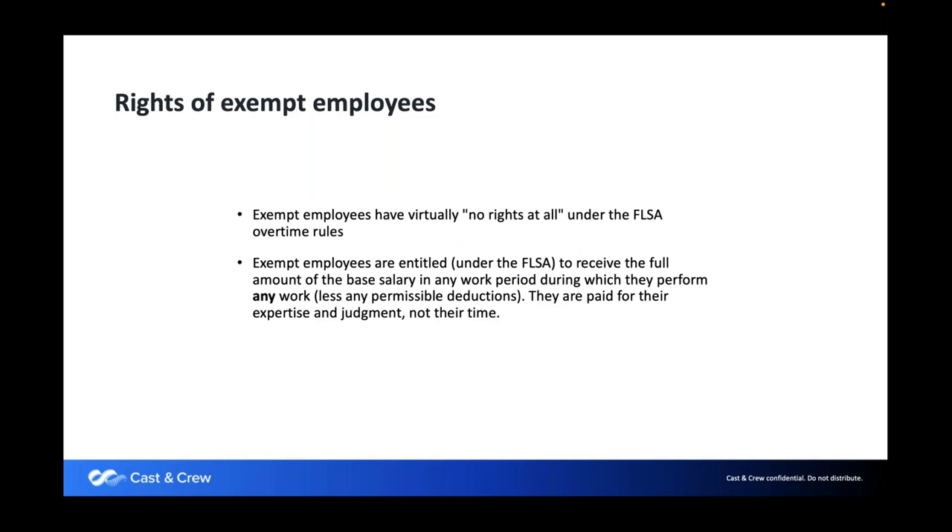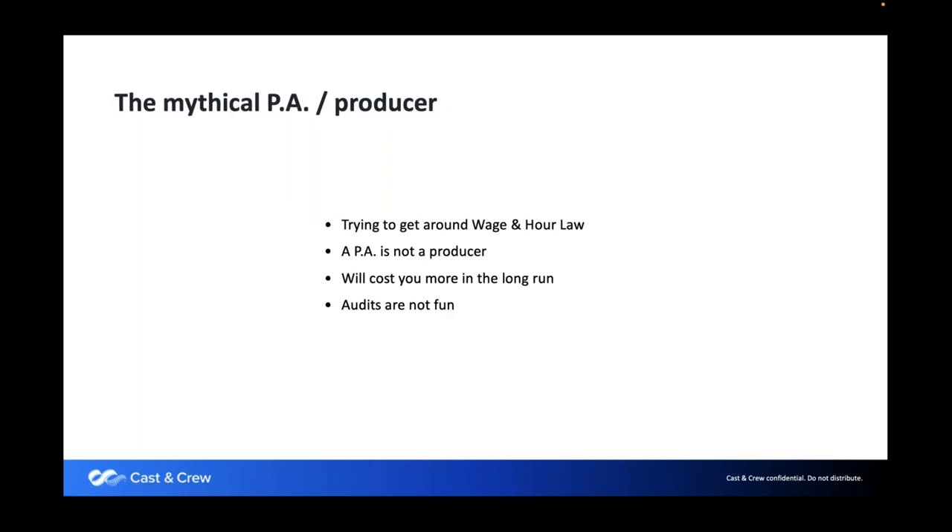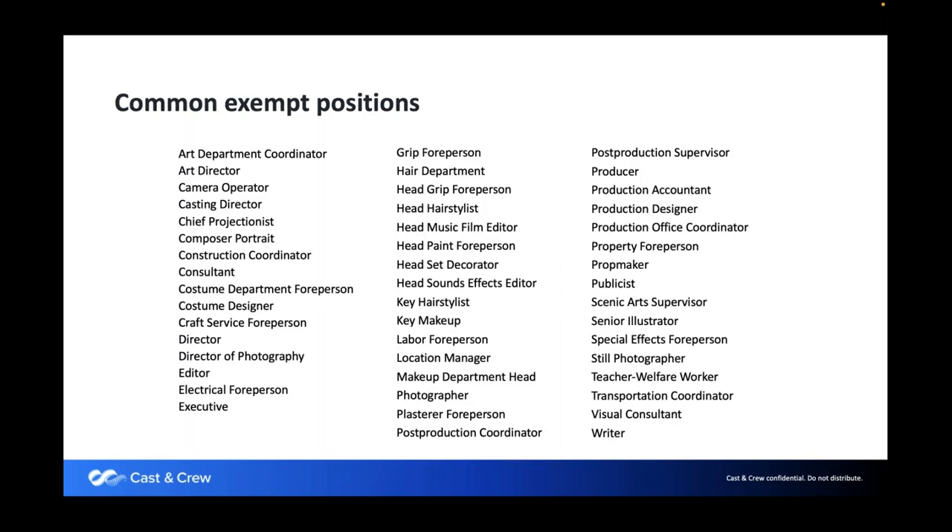Exempt employees have virtually no rights under federal law and are not entitled to overtime. There's a common attempt to submit time cards calling everybody a producer — but it's not a title-based law, it's a function-based law. If they're not managing people, even if you call them a producer, you're not abiding by the law. This list of exempt categories is more relevant on larger projects; if you're doing a small documentary or reality shoot with just a couple of people, you're unlikely to encounter many of these.